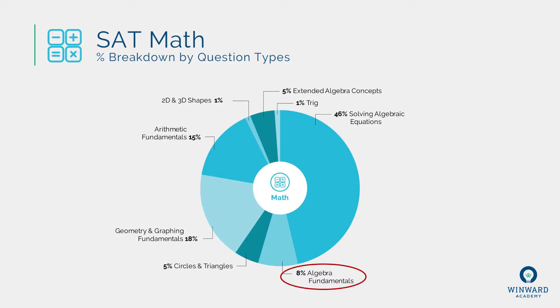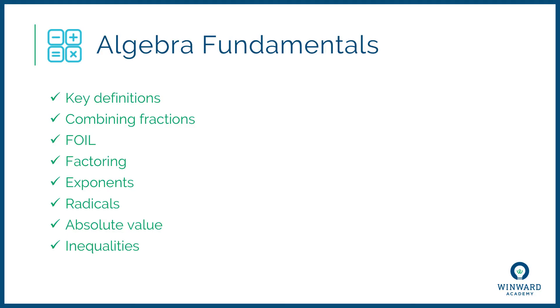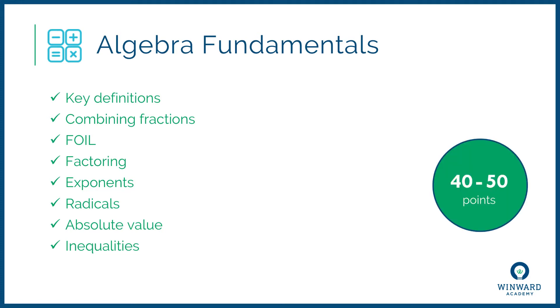The next most frequently tested concept is algebra fundamentals, at 8% of your questions. That includes key definitions like prime numbers, even numbers, least common multiple, and greatest common factor; combining fractions — adding, subtracting, multiplying, and dividing; FOIL and factoring; combining exponents; combining radicals; absolute value; and solving inequalities. Remember, if you multiply or divide by a negative number, you have to switch the direction of the inequality. Mastering these gets you four or five questions out of 58, worth about 40 to 50 points out of 800.